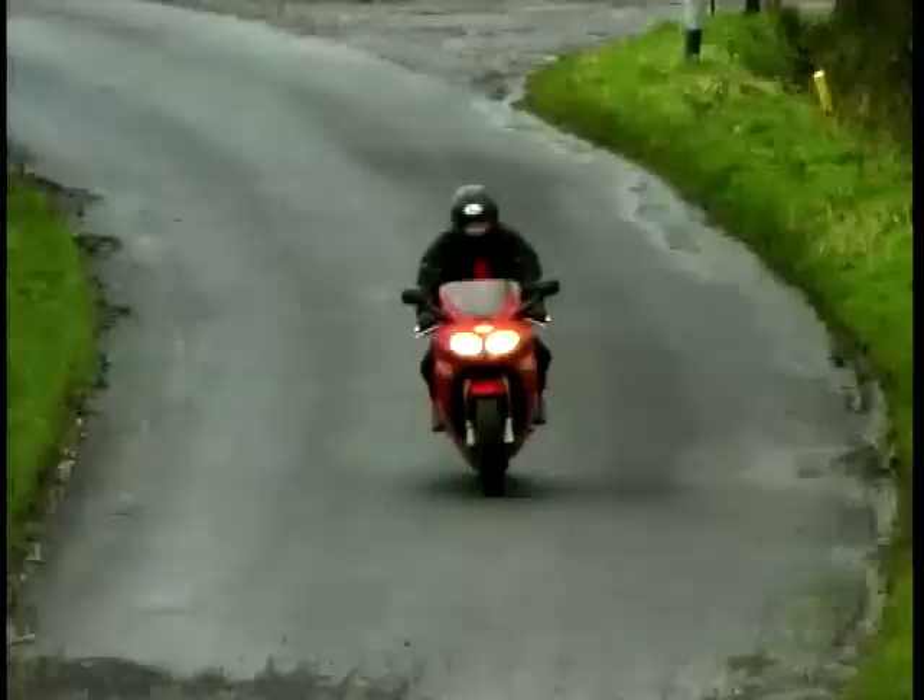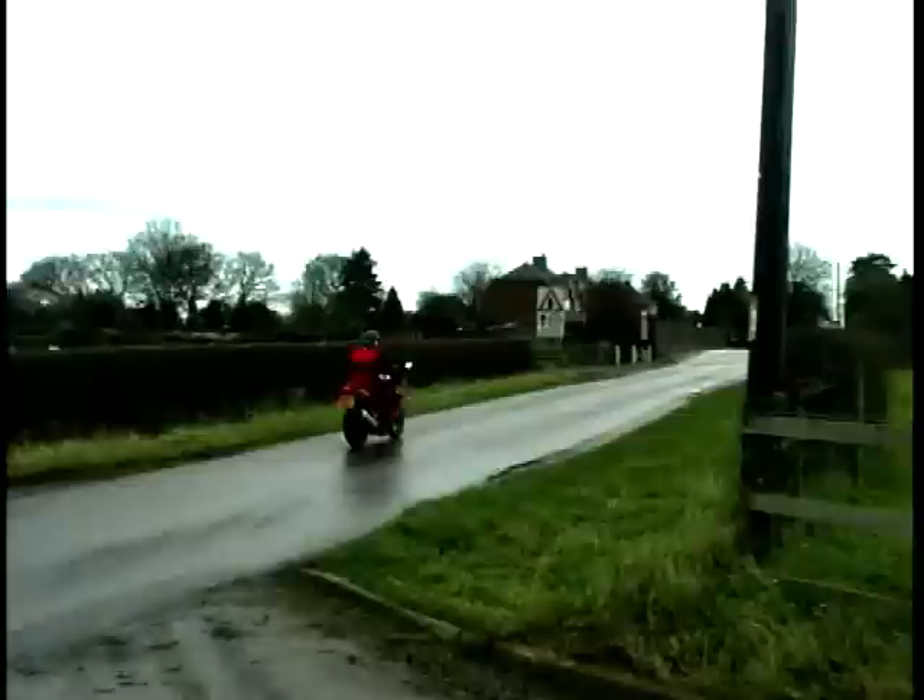It's a shame it looks so dull, though. It's a very ordinary, bland-styled bike, and that's a shame, because underneath it handles extremely well, the brakes are brilliant, and it's very comfortable.